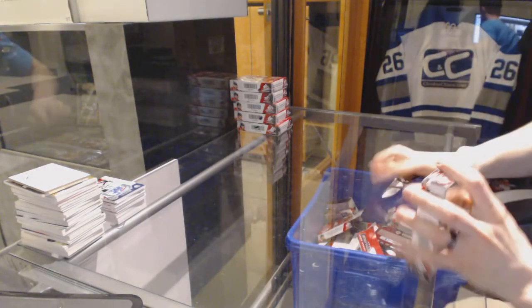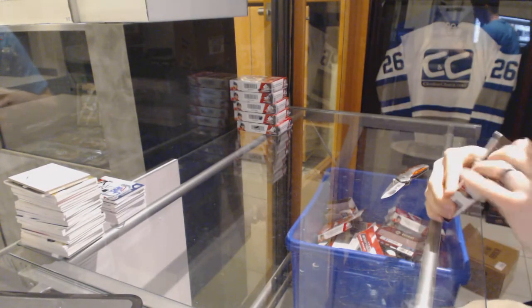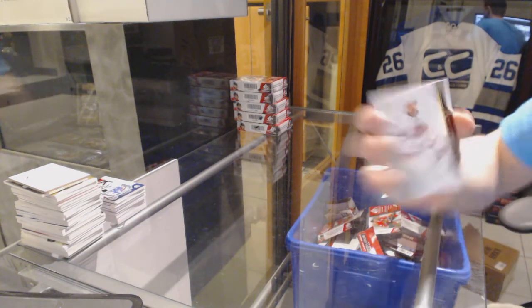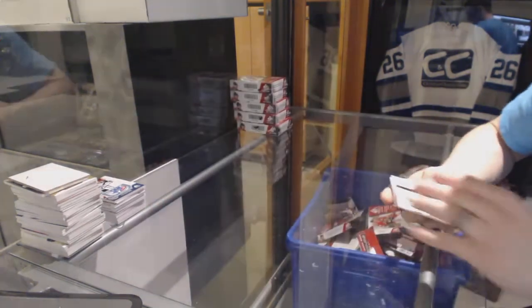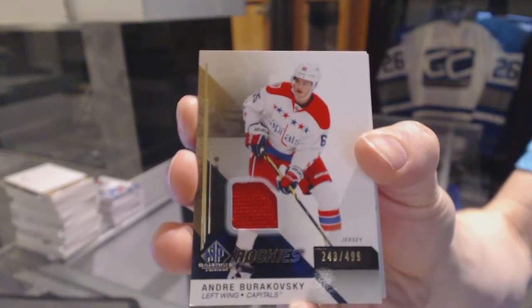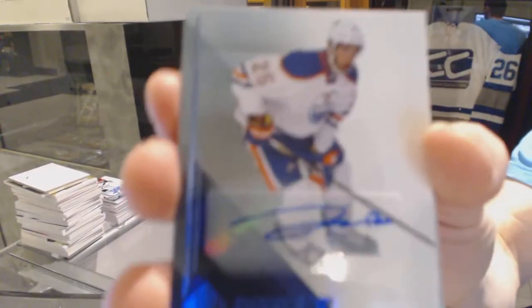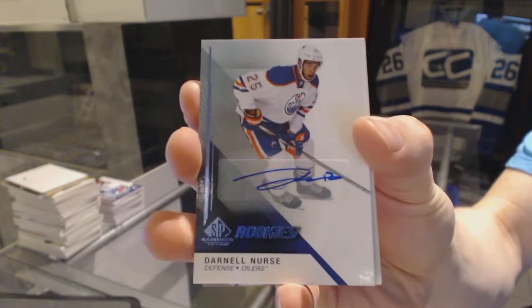Box five. Base jersey for the San Jose Sharks, Logan Couture. Base jersey for the Edmonton Oilers, Darnell Nurse — rookie auto for the Oilers.